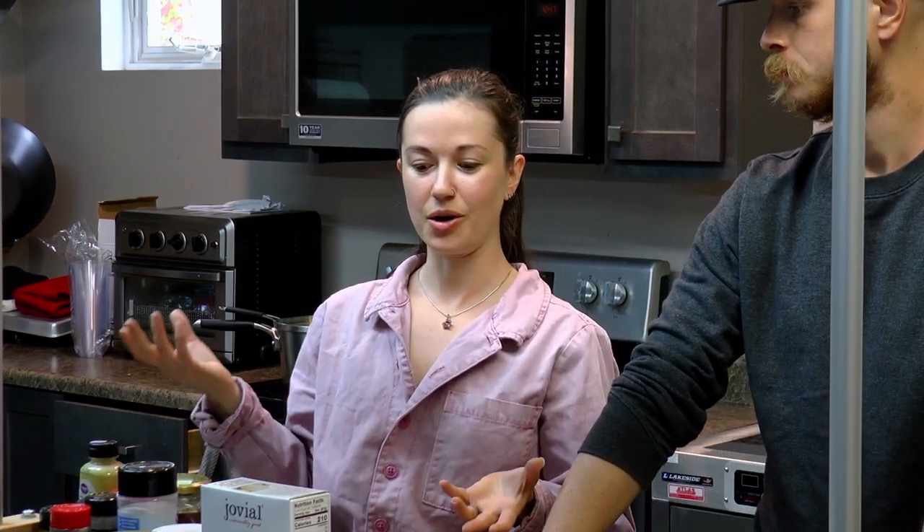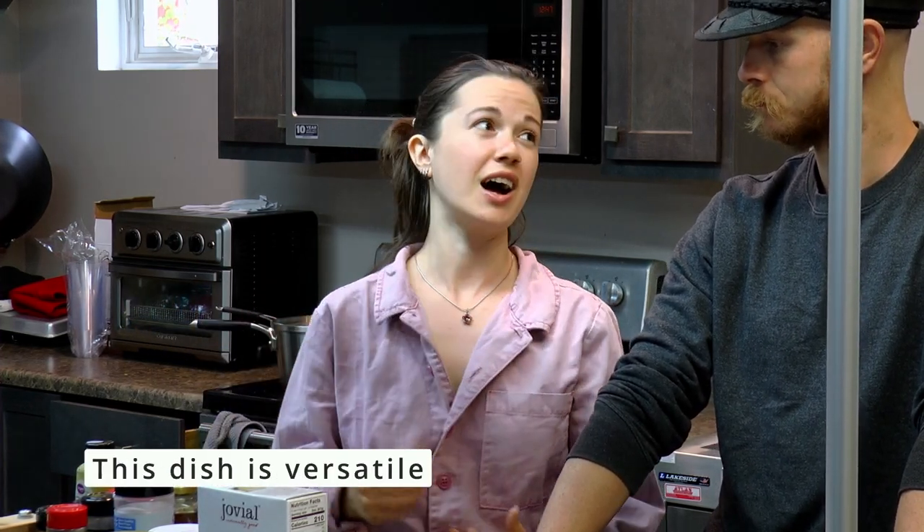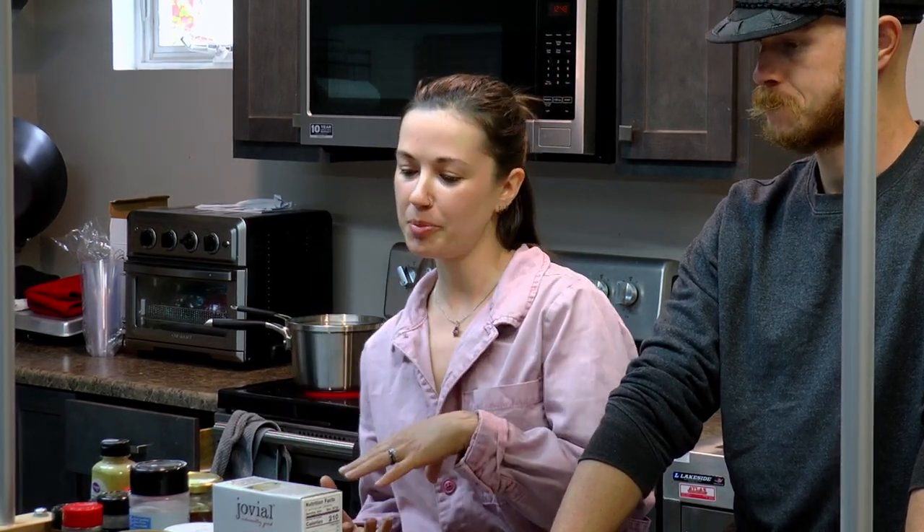Today we are making a plant-based pasta salad. We've been eating this almost every night — it's great as a side dish or a whole meal on its own because it's hearty, fresh, and full of flavor. We're going to show you how simple this can be made plant-based, because usually pasta salad is made with mayonnaise, and we're going to change that up.